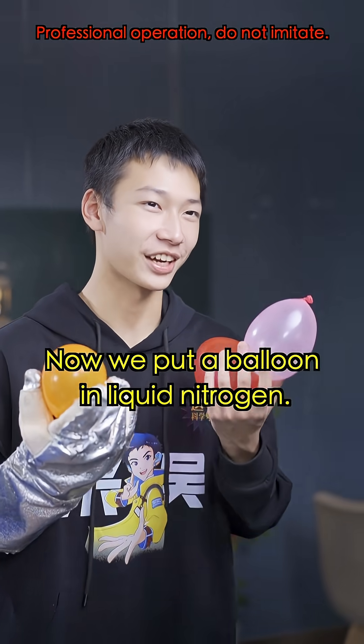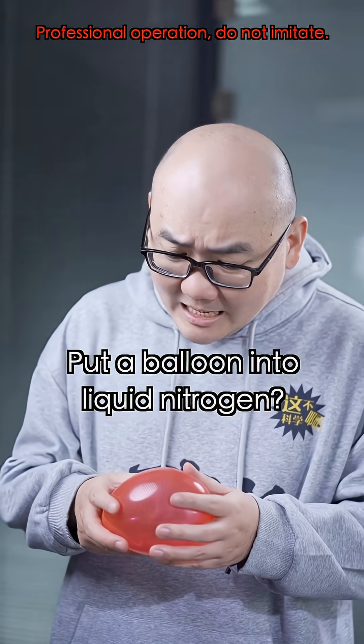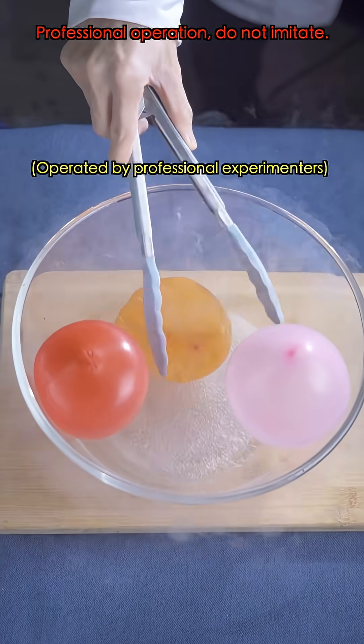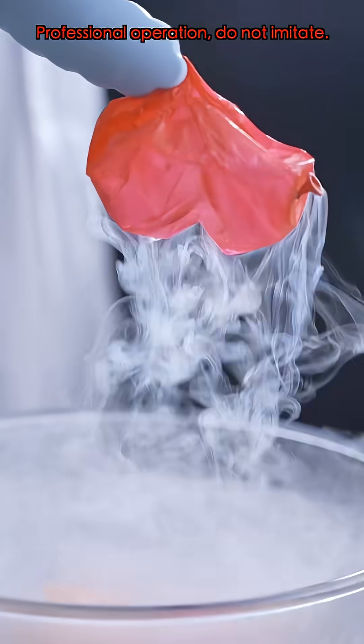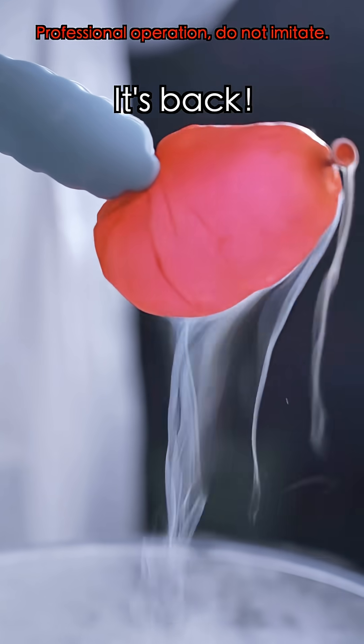Now we put a balloon in liquid nitrogen. Guess what happens? Put a balloon into liquid nitrogen — will it explode? Why is it shrinking? Be patient. It's black.